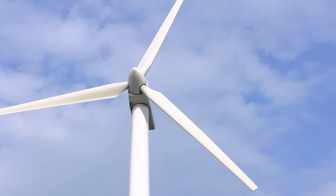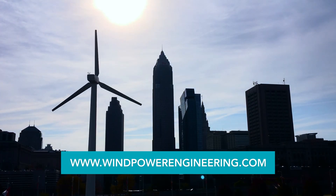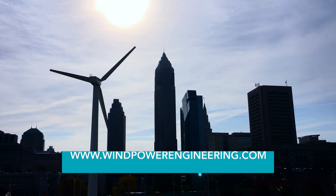Well, Jeff, you've answered all my questions. I want to thank you for that. Ladies and gentlemen, there are more wind power videos on windpowerengineering.com. And with that, I wish you all a good day.